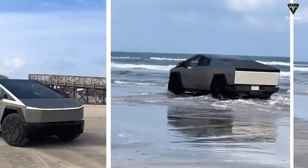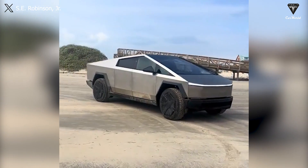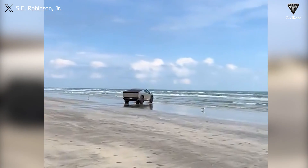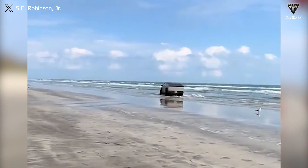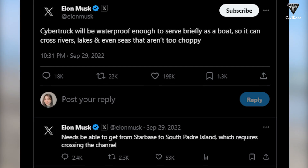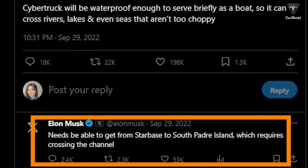Previously, we witnessed the Cybertruck engaging in a spectacular display on the shores of Texas near the Gulf of Mexico. Initially it seemed like it would drive along the coastline to impress nearby onlookers, but that wasn't the case. The Cybertruck plunged straight into the sea at a relatively high water level, surprising everyone and creating a spectacular splash that had never been seen before. Elon Musk once shared that Cybertruck will be waterproof enough to briefly serve as a boat so it can cross rivers, lakes, and even seas that aren't too choppy. He also commented that it needs to be able to get from Starbase to South Padre Island, which requires crossing the channel.